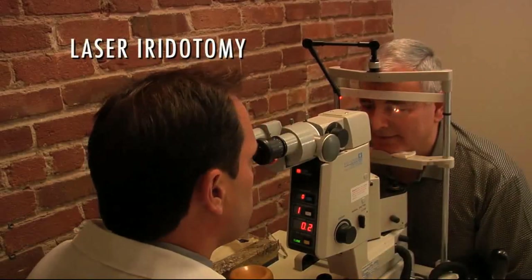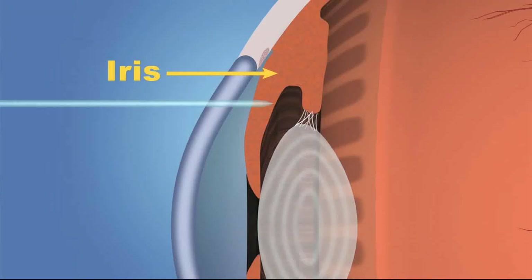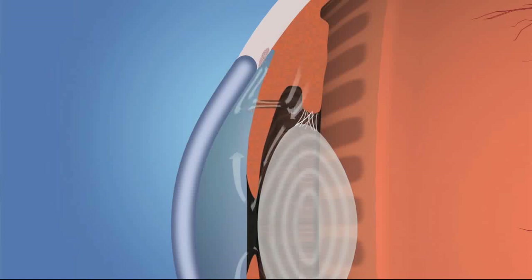Laser iridotomy is a type of laser surgery for people who have or who may develop narrow angle glaucoma. A laser is used to make a small hole in the iris, the colored part of the eye. This hole should restore normal flow of fluid within the eye and reduce the eye pressure. This is equally important if you're having an acute narrow angle glaucoma attack or if you're at risk for having such an attack.